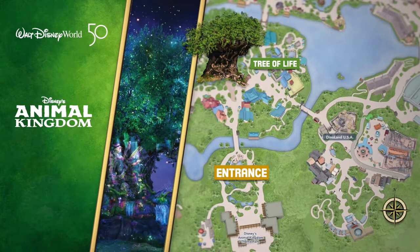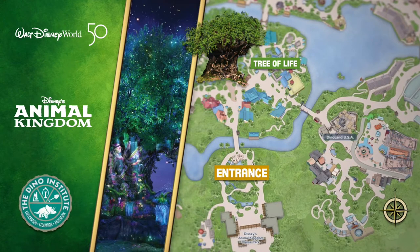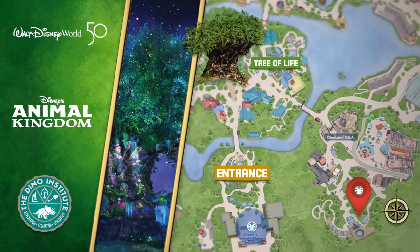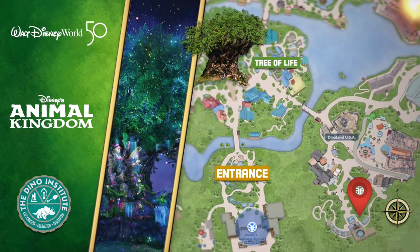We're at the entrance now. We're gonna head north towards the Tree of Life, then turn southeast and go towards Dinoland USA to experience Dinosaur.